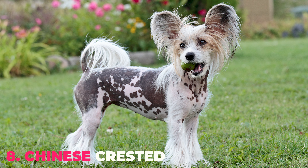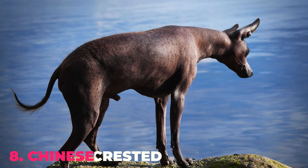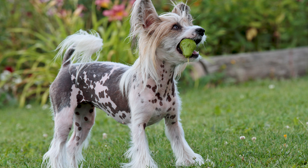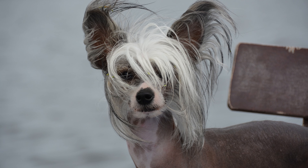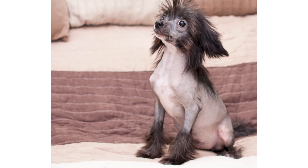Number 8: Chinese Crested. Chinese Crested is believed to be the descendant of African hairless dogs, who were then bred with smaller dogs by Chinese people. Hairless Chinese Crested have smooth, soft skin and some hair on their head, tail, and ankles. They are lively, agile, and active dogs, standing just about 12 inches high.